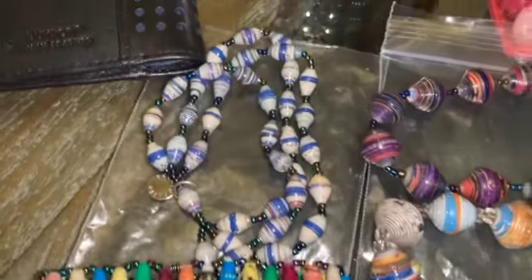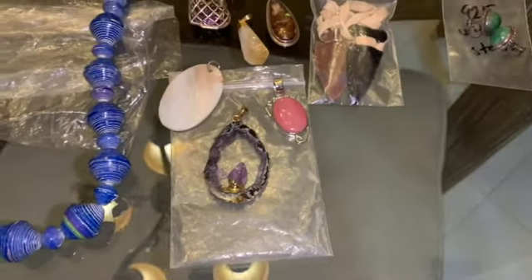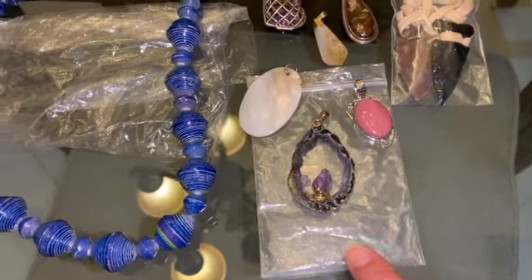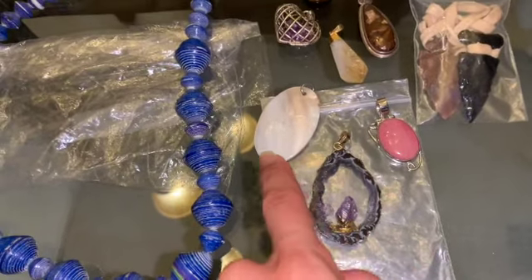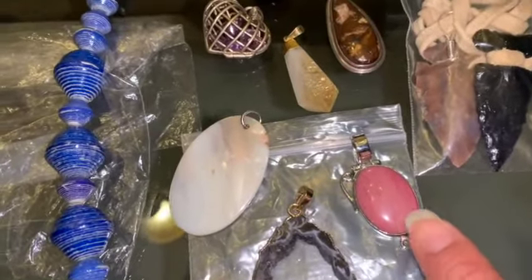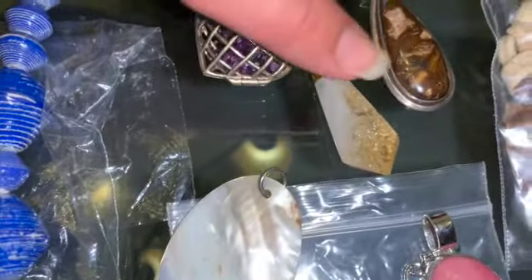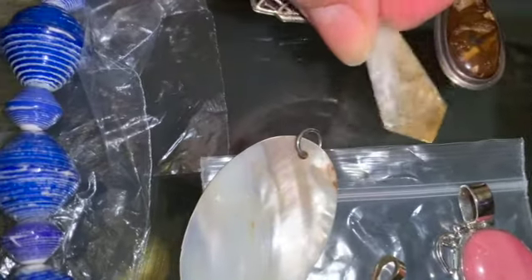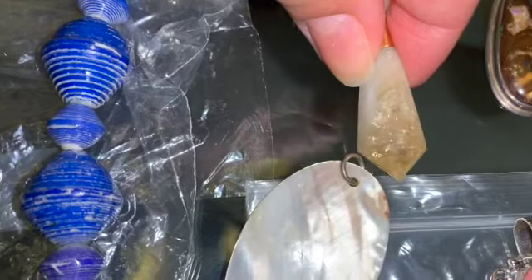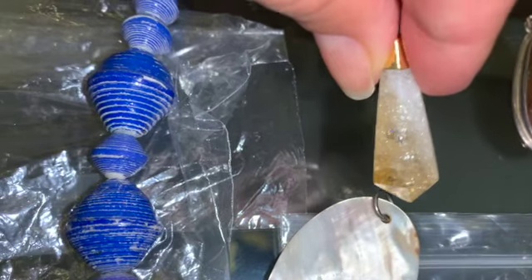Then we have some bracelets — this one is triple, three strands — same thing, it is branded. And then over here we have two of them. Over here we have some pendants, beautiful, all are stones. This one is a drusy of amethyst, a pendant of mother of pearl. I don't know yet the name of this stone, but it's a stone, beautiful on silver. Then we have this which I believe is a citrine quartz pendant, and it has beautiful flashes — very, very pretty.